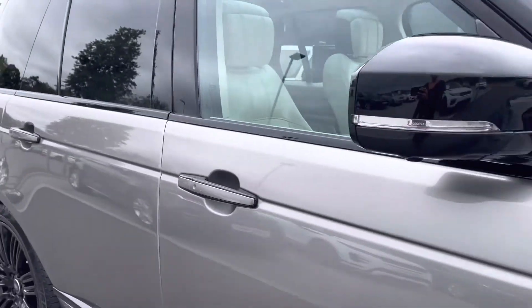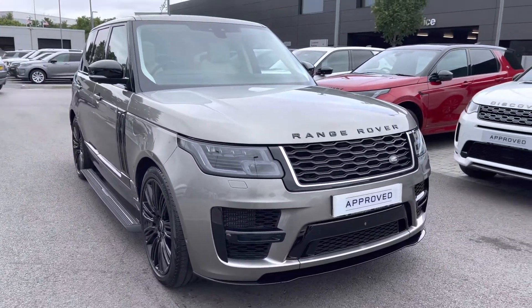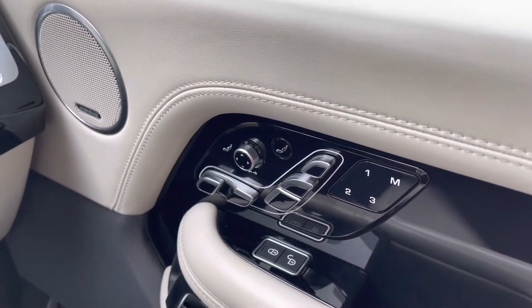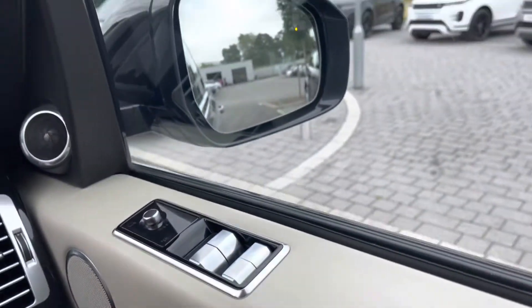That's the end of your 360 tour — I'm now going to get inside the car and show you all the technology. On your right you have memory seats, perfect if there are several people driving the vehicle, along with a Meridian signature sound system for better quality sound.